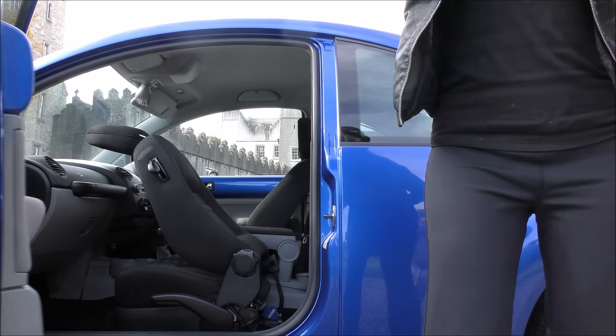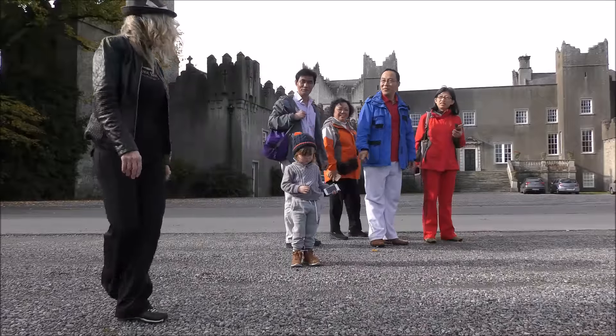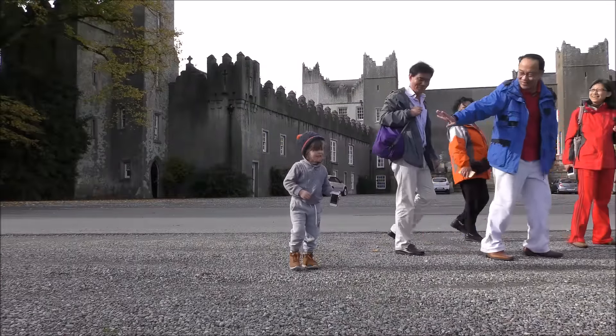Do you want me to take a photograph of you all three? No, I'm okay. Thank you. Have a good time. Bye-bye.